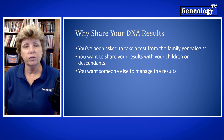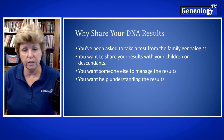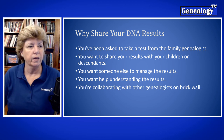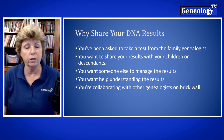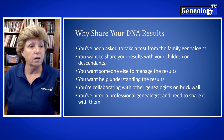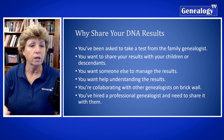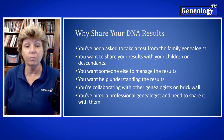Maybe you want someone else just to manage your test results, or maybe you need help understanding them and so you're sharing those results with somebody else to help you decipher exactly what you're looking at. Perhaps you're collaborating with another genealogist — maybe you are both sharing your DNA test results with each other to further your ancestry. Or maybe you've hired a professional genealogist and you need to share those results with them so they can help you understand it.